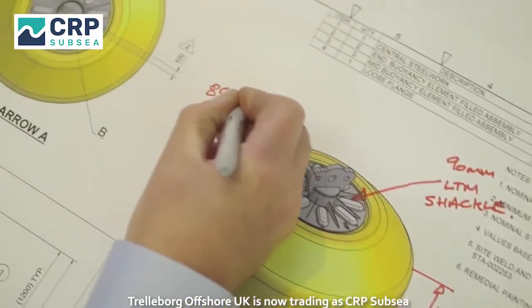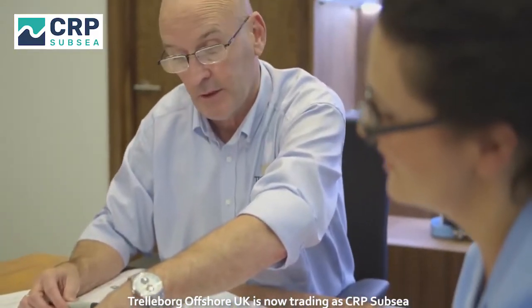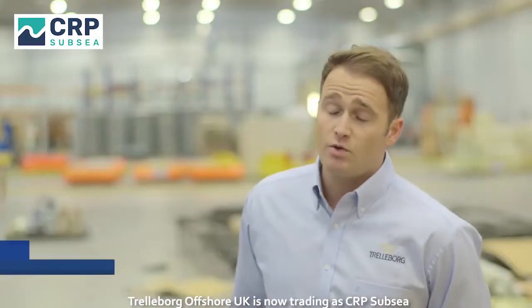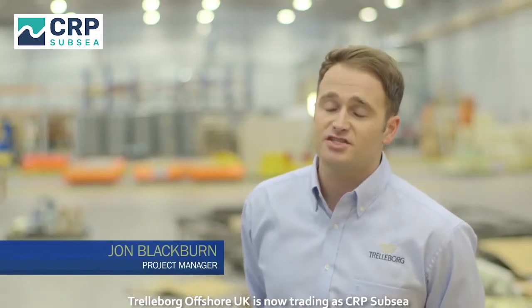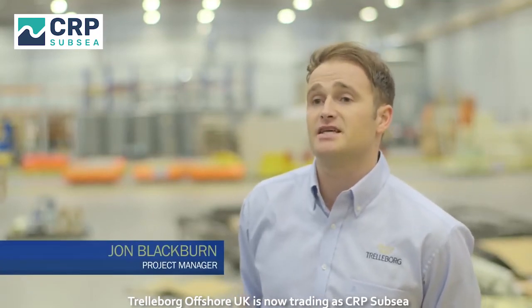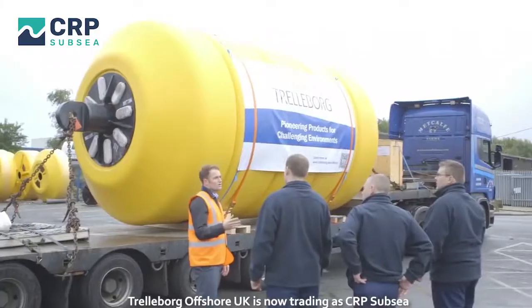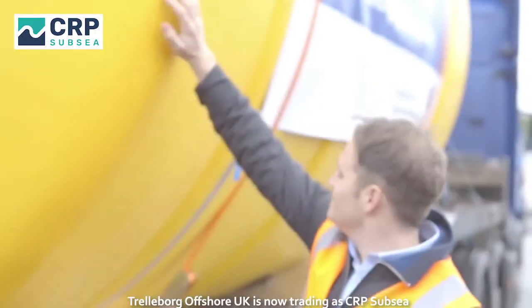Trelleborg became involved in the Cyprus waterline project in 2007. We were approached by the consultant engineers at the time. They came to Trelleborg because we have a lot of experience with subsea buoyancy and they wanted our input. The Cyprus water pipeline project has been nationally recognized in Turkey as the project of the century, and it gives us a lot of pride to be attached to such a project.